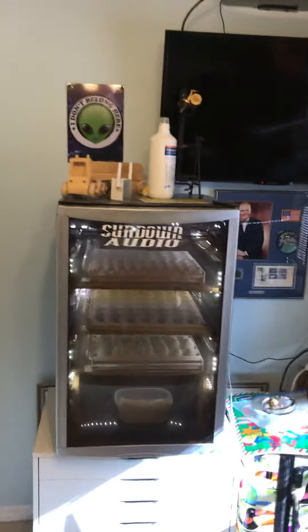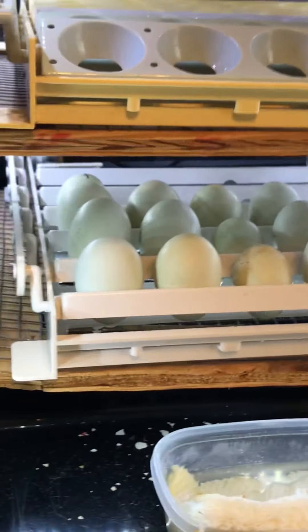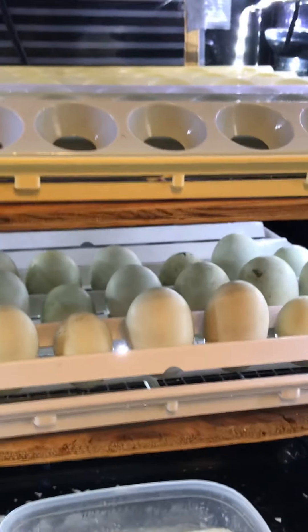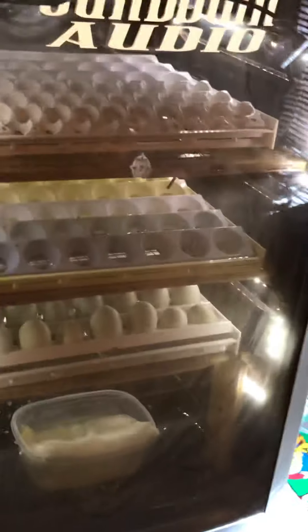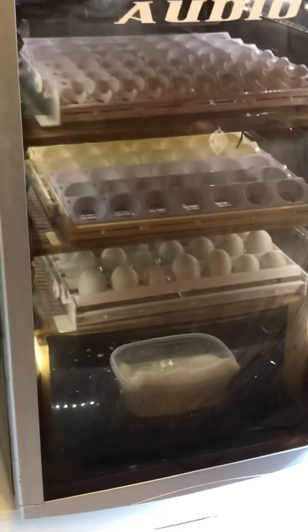This is a converted wine cooler I converted into an incubator. It holds about 100 eggs. I currently have some Aracana eggs - they're blue, some are bluer than others depending on the hens. I do sell those eggs for hatching and ship them across the country - you get about $120 a dozen shipped. They stay at 99 and a half degrees for 21 days and then they hatch.